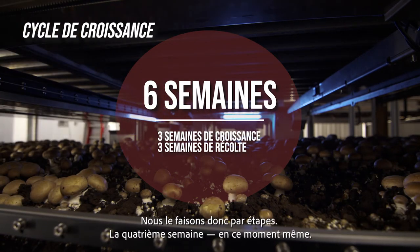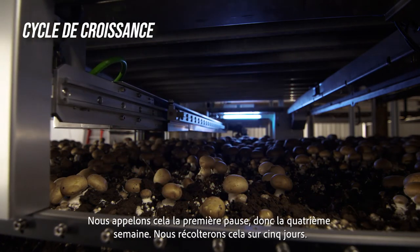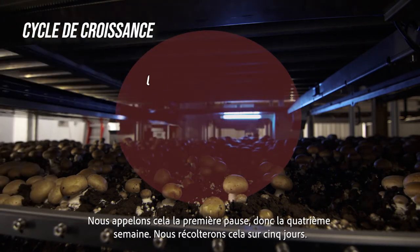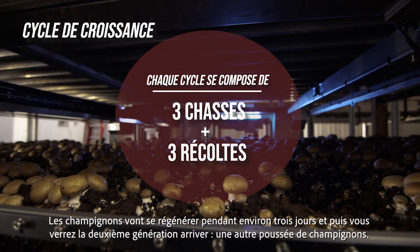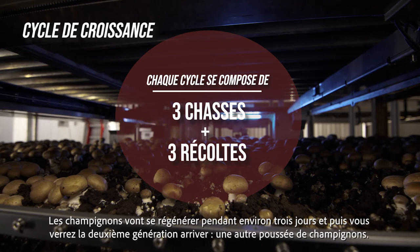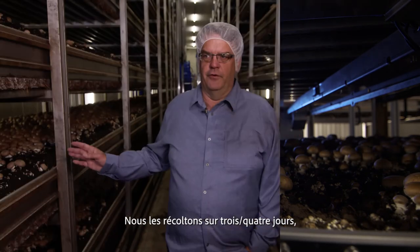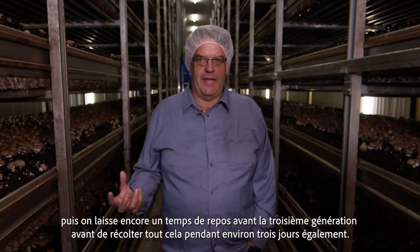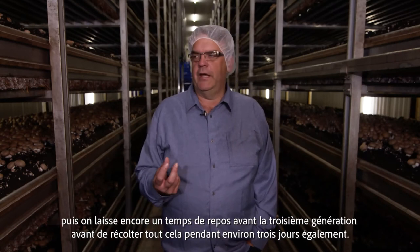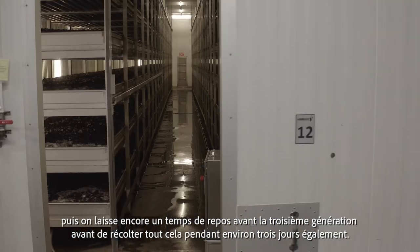We do it in flushes. We're actually in the fourth week here — this is the first break, we call it, so week four. We will harvest this off over five days. They'll regenerate over about three days and then you'll see the second break come with another flush of mushrooms. We harvest those off over three to four days, then it rests again and regrows for a third break and we harvest that for about three days also.